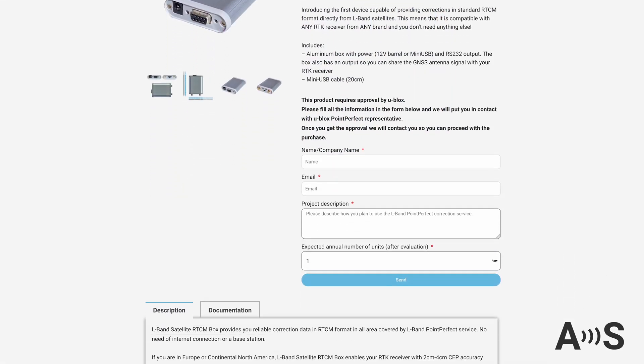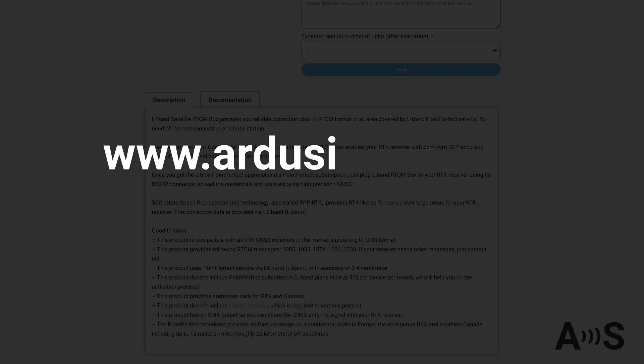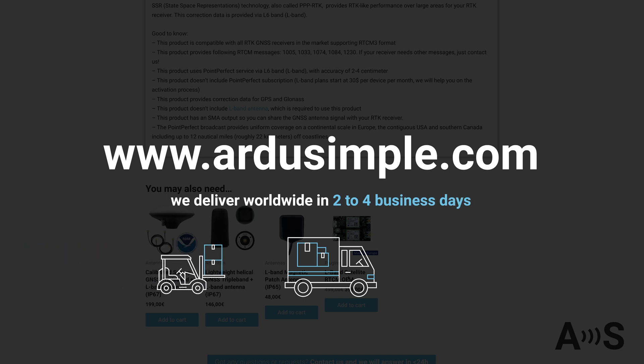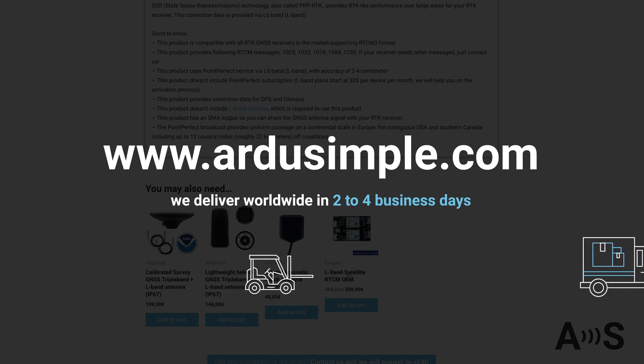You'll find all necessary information and appropriate antennas on our website, rdusimple.com. Best of all, we deliver worldwide in 2-4 business days.